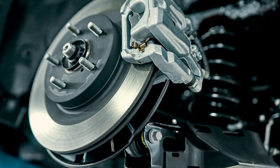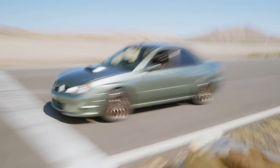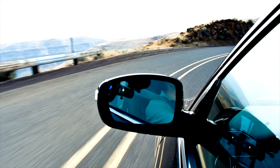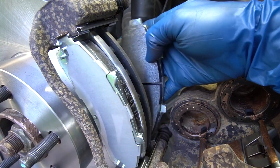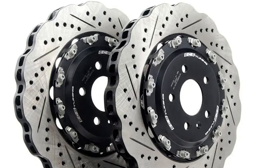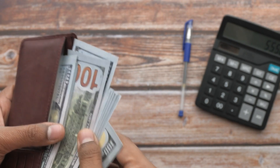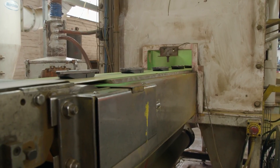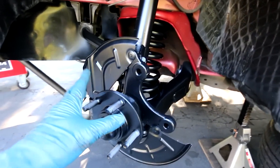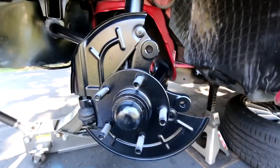The decision between an $800 and a $4,700 brake system ultimately depends on individual preferences, driving habits, and the intended use of the vehicle. While budget-friendly options can provide reliable performance for everyday driving, high-performance or luxury vehicles may benefit from the enhanced capabilities offered by premium brake systems. Regardless of the chosen price point, thorough research and consideration of factors such as material composition, performance characteristics, brand reputation, technology, installation costs, and warranty coverage are crucial to making an informed and safe choice.